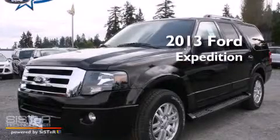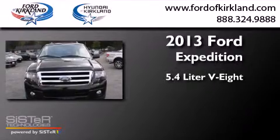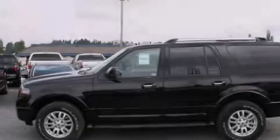This is a brand new 2013 Ford Expedition. It has a 5.4 liter 8-cylinder engine, an automatic transmission, and 4-wheel drive.